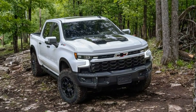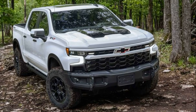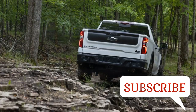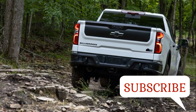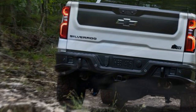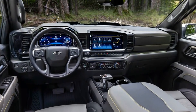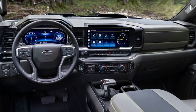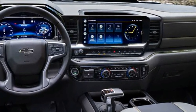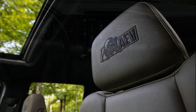The two companies have once again teamed up, this time to create what is sure to be the most capable off-road Silverado ever. The 2023 Chevrolet Silverado ZR2 Bison features a host of upgrades that go above and beyond the already immensely capable Silverado 1500 ZR2, and checks most if not all of the proverbial boxes when it comes to backcountry adventure travel.